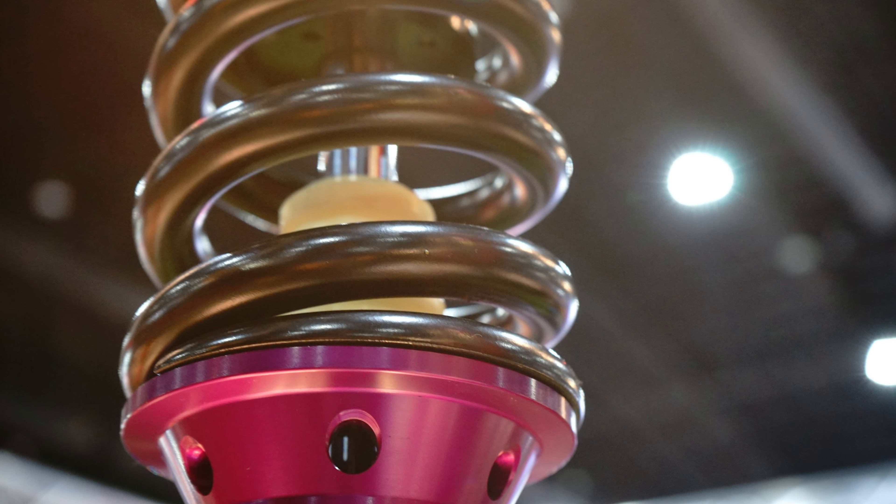Number 2. Autosaver 88 Struts — the ultimate upgrade for your Honda Element. Experience unmatched performance and smooth rides, thanks to their precision engineering.